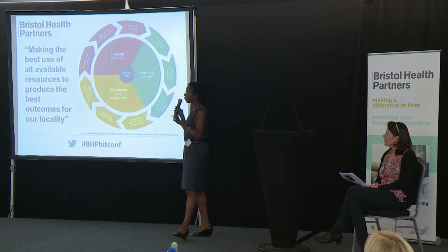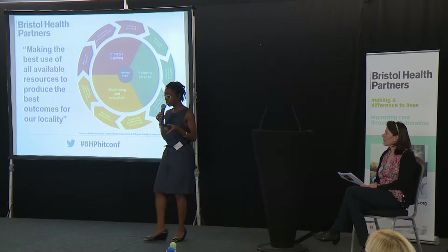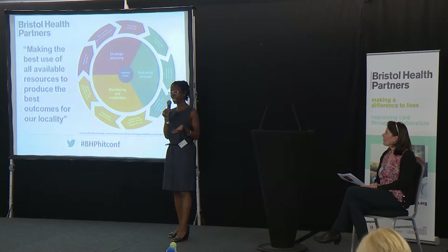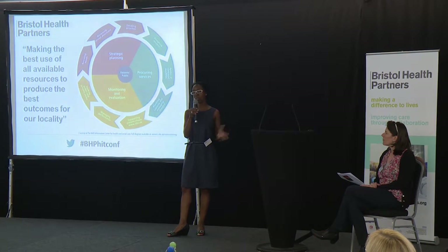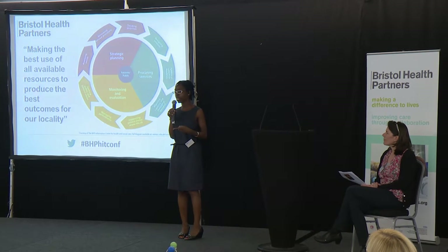That's the planning bit — strategic planning. And then once you've decided what your priorities are, we need to do some design work. We need to design our services, and increasingly we want to do that with people rather than doing it for people, although that's really early stages.